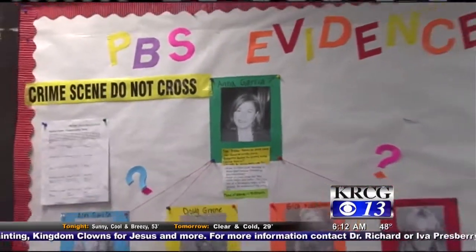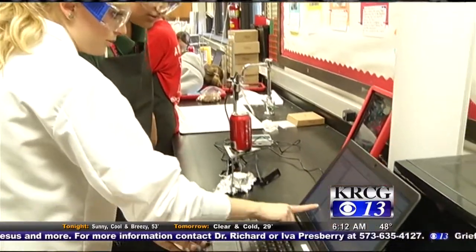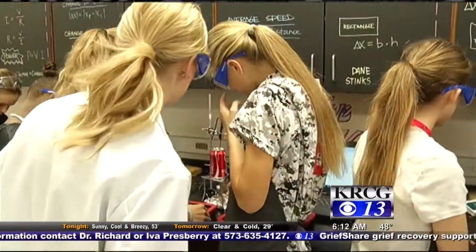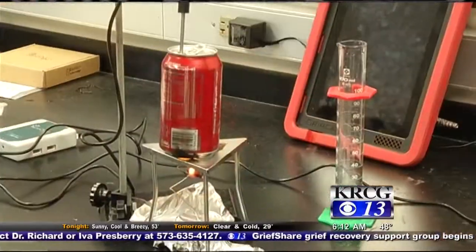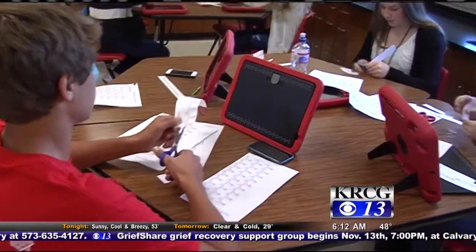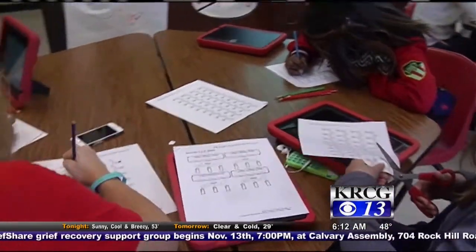The goal throughout the entire class is to figure out what happened to Anna Garcia. The class applies what it learns each day to get one step closer to solving her case. They discovered Anna was a diabetic, so they studied the effects of certain foods on someone with the chronic disease. By studying DNA and RNA, the class also discovered that Anna suffered from sickle cell disease, which is genetic.